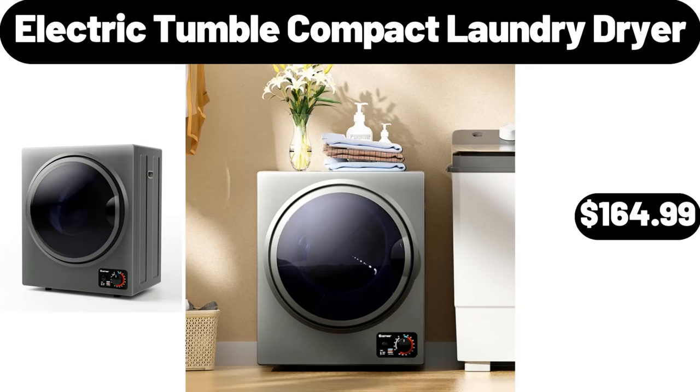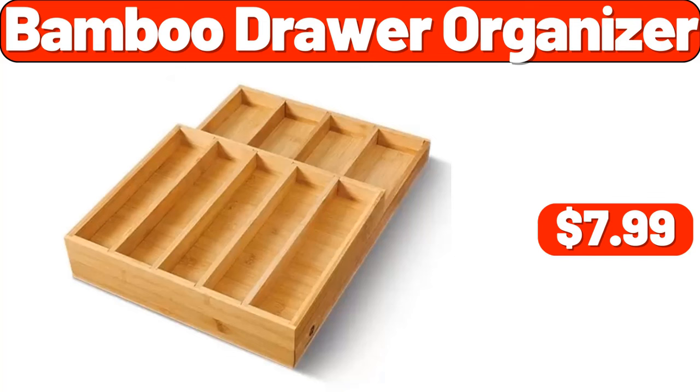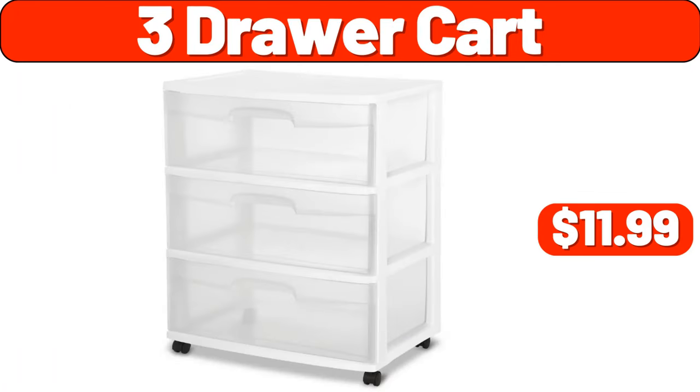Electric Tumble Compact Laundry Dryer, $164.99. Waffle Maker, $29.99. Bamboo Drawer Organizer, $7.99. Microwave Oven, $29.99. Memory Foam Mattress, $43.99.